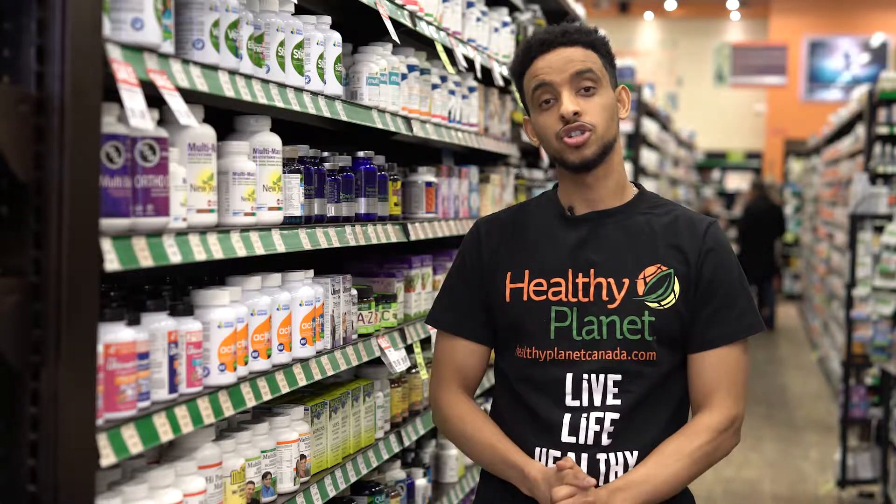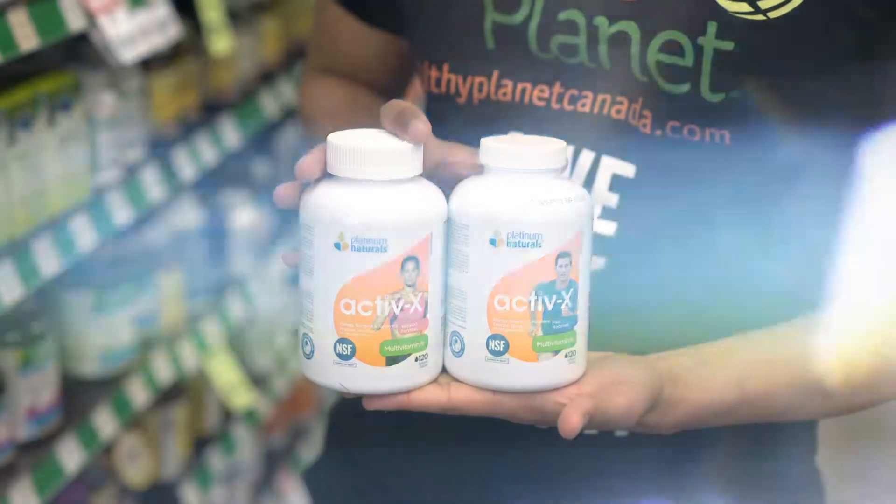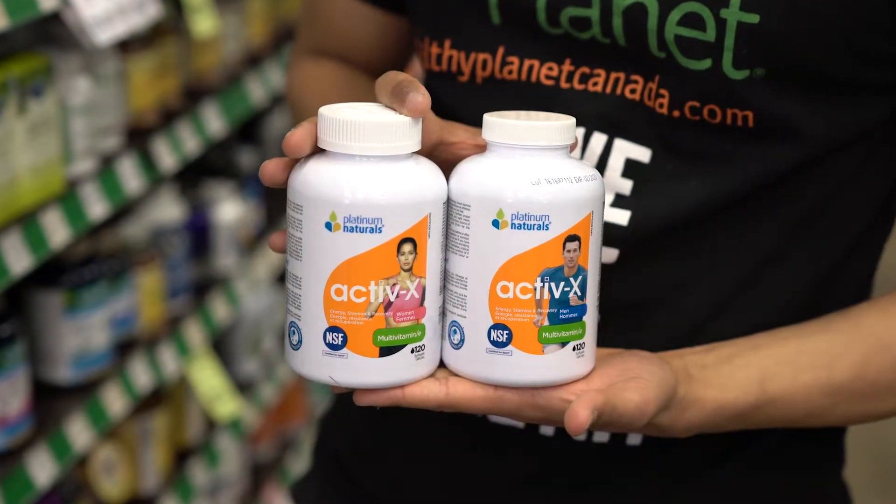Hi, my name is Fozy. I'm one of the store managers here at Healthy Planet and today I'd like to talk to you about Platinum Naturals ActiveX for men and women. They're multivitamins.